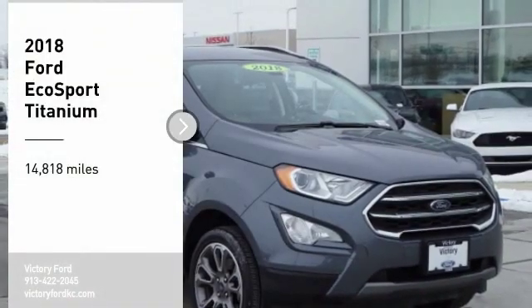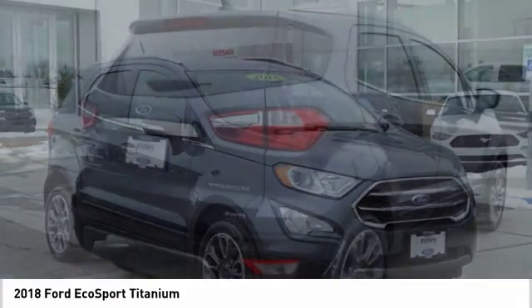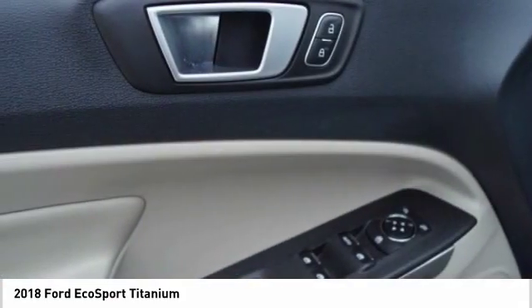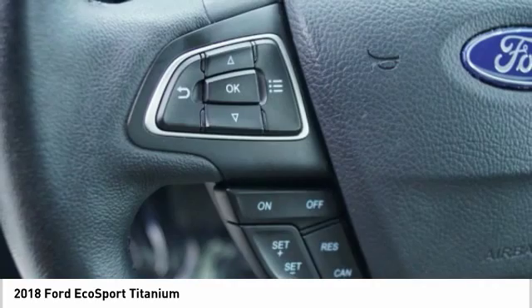Make a great choice today with the 2018 EcoSport. The Ford EcoSport has an upgraded interior that provides you all the features you could ever want. It also offers the functionality of an SUV, but in a size where you feel in control.